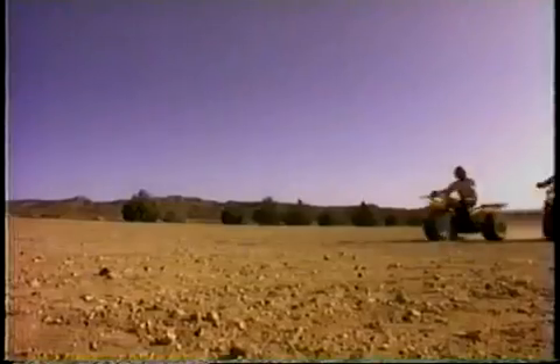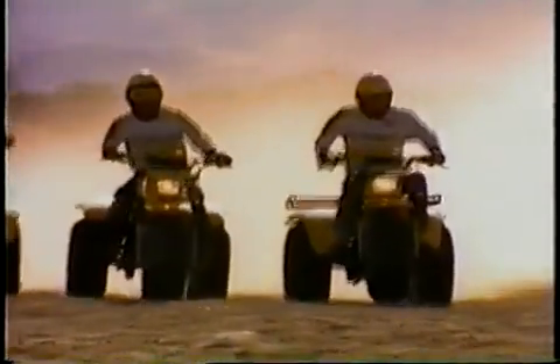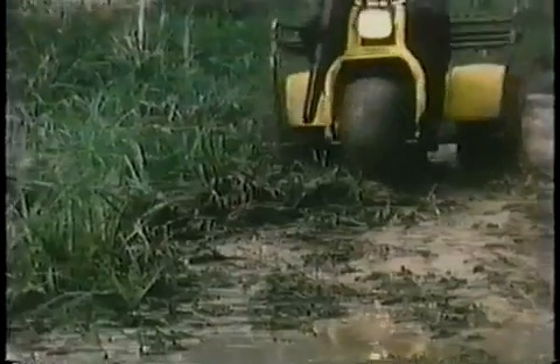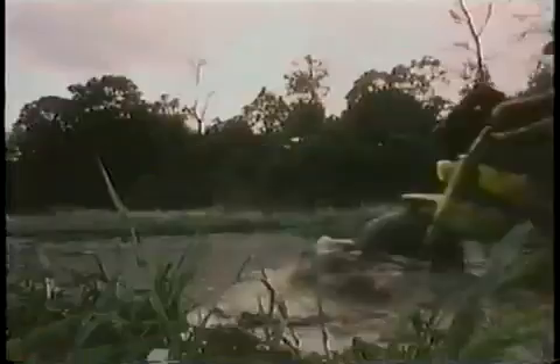And now, Yamaha has a complete line of Tri-Motos — two-strokes and the new four-strokes, as tough and powerful as only Yamaha can make them, built for everything you like to do on three wheels. Yamaha's YT-125 gets you through, because a two-stroke gives you lots of power in a lightweight package. And Yamaha gives you all the right stuff, so the YT-125 won't quit on you when the going gets tough.